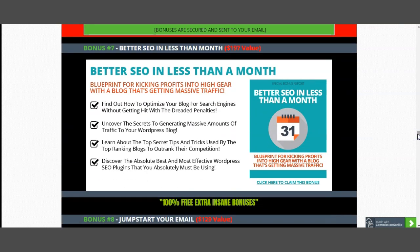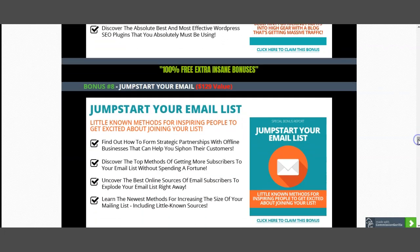I also give you bonus number seven, which will help you understand exactly how to rank your content with SEO, driving traffic towards you by exposing your content to more traffic by ranking higher in the different algorithms. I've also included bonus number eight — jumpstart your email. Once you have your email list, this course module will help you better understand how to jumpstart that email list, because you need to understand how to actually sell to your email list.